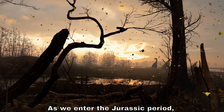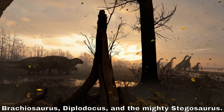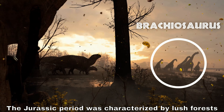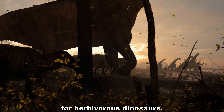As we enter the Jurassic period, dinosaurs began to diversify. This era saw the rise of iconic dinosaurs like the Brachiosaurus, Diplodocus, and the mighty Stegosaurus. The Jurassic period was characterized by lush forests and massive ferns that provided ample food for herbivorous dinosaurs.